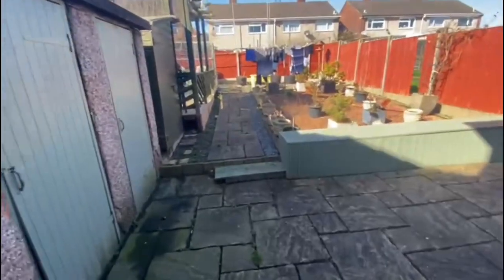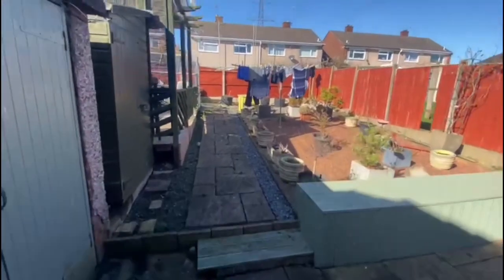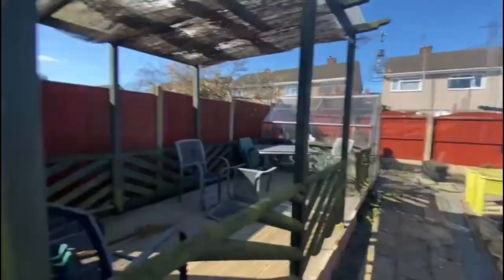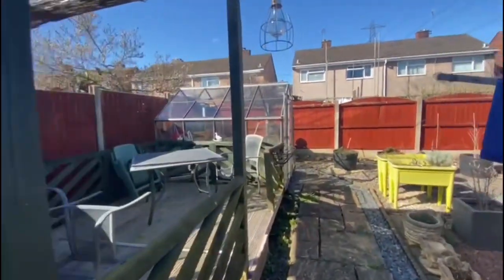Now for a quick look outside at the rear. You've got your side pathway, a paved patio area that follows through with the pathway. It's mostly graveled as you can see. There are two outbuildings and a wooden shed. And you've got a nice decked seating area with a greenhouse at the bottom.